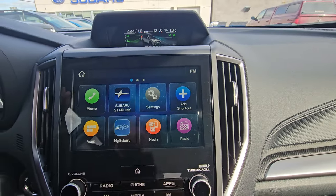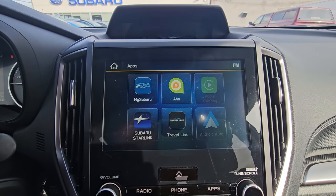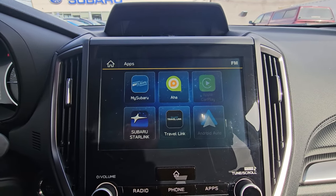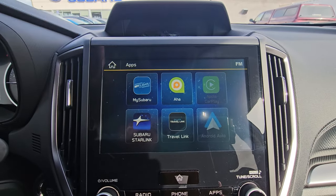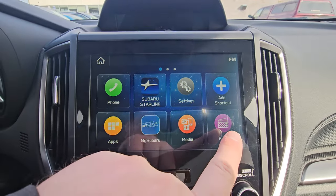Below that is Subaru's eight-inch infotainment touchscreen — really easy to use. Under Apps you have Apple CarPlay and Android Auto as wired connections, along with access to the MySubaru app once the vehicle is registered in your name. You also have radio and media.